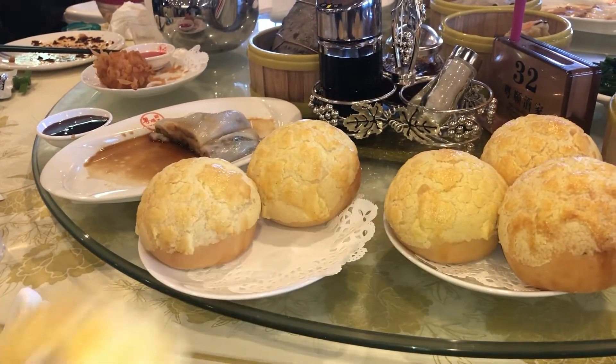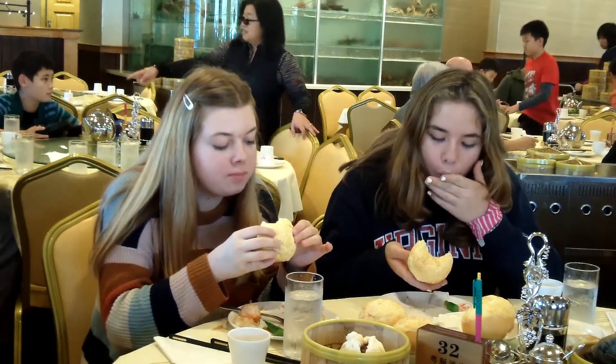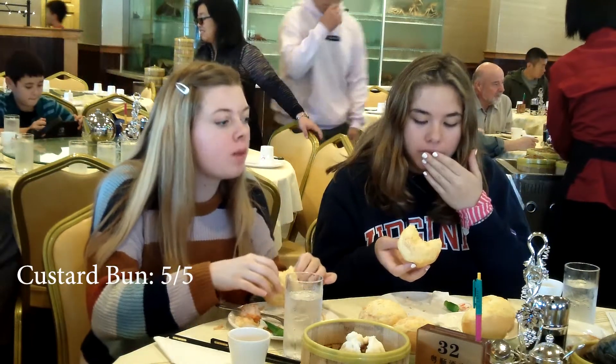Our last dish that we tried was the custard bun. I think this was both of our favorites, because it was just really, it was a really good dish. It tasted like it was fresh out of the oven. It was just really warm, and ooey, and gooey, and all that good stuff. I think that the desserts were definitely the best part of this meal. Yeah, it was the highlight of our experience.